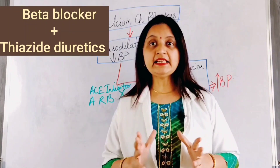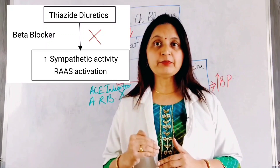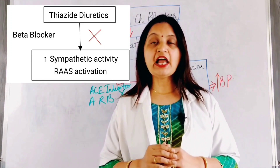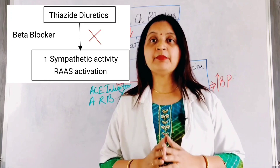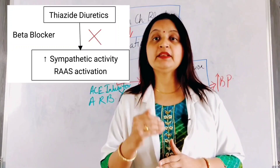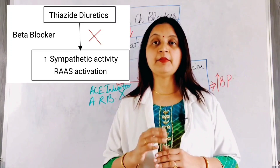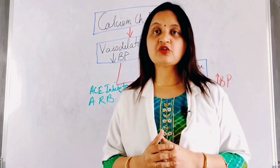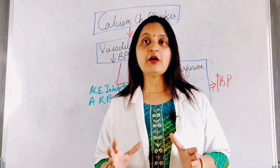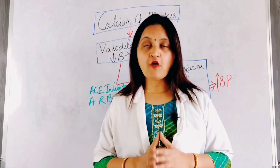The second example is a combination of beta blocker with thiazide diuretic. Thiazide diuretic causes a fall in blood pressure, which stimulates sympathetic outflow and activates the renin-angiotensin-aldosterone system, tending to raise blood pressure. Therefore, by combining with a beta blocker that inhibits the sympathetic system, it controls the compensatory pathway and adds on to the antihypertensive effect of the thiazide diuretic. Thus, a combination of thiazide diuretic and beta blocker acting on different compensatory pathways through different mechanisms is useful in the management of hypertension.